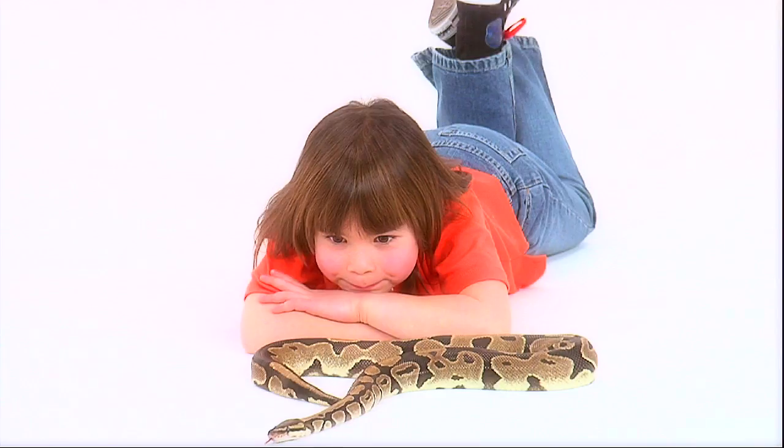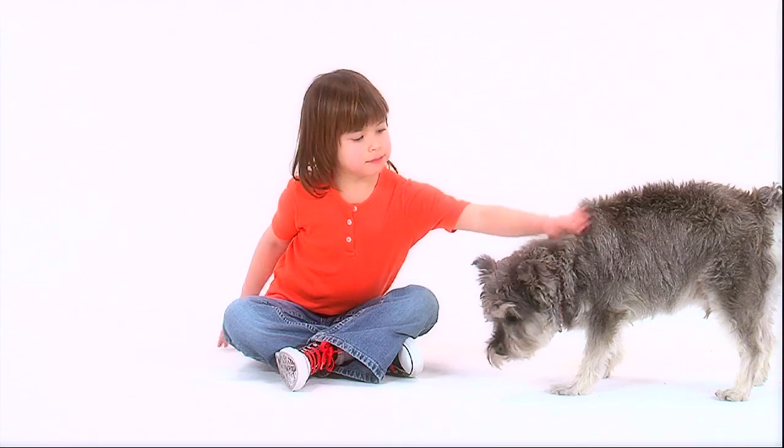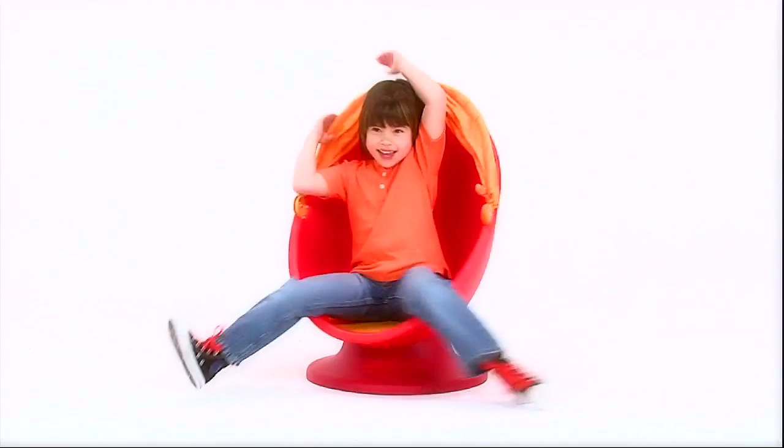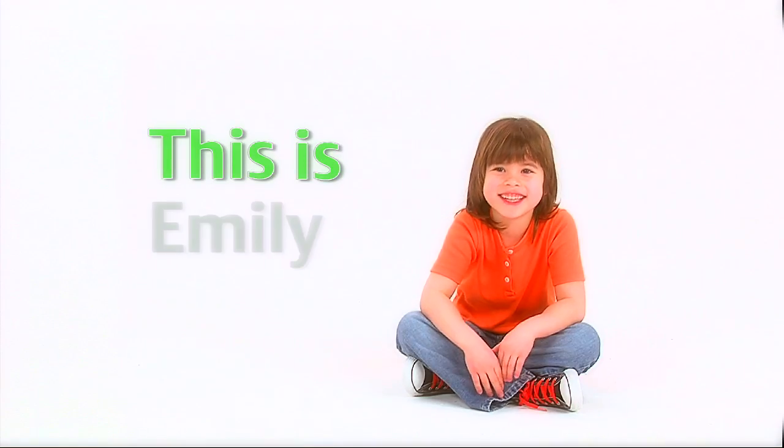This is Emily Young — she'll score a goal, play pretend, make a bunch of brand new friends. Learning, laughing, sharing, smiling — we'll have lots of fun with Emily Young.